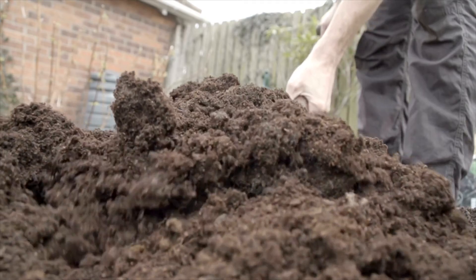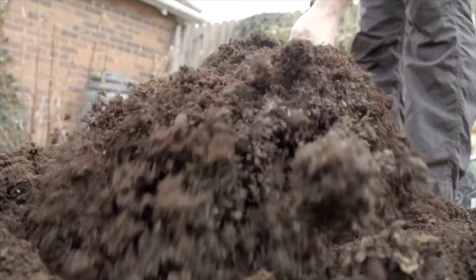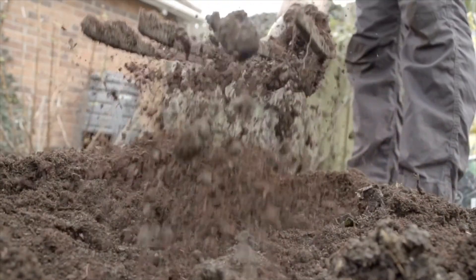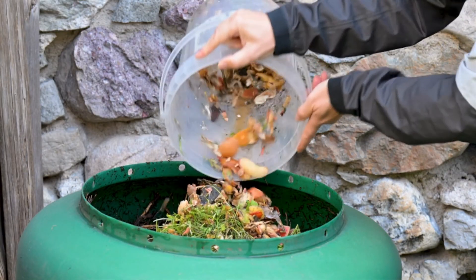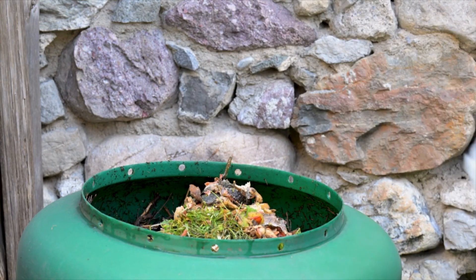Make sure you turn the soil with a shovel or pitchfork every few weeks to add oxygen to the pile and speed up the composting process. With the right amount of ingredients, a compost bin should not smell. By having the correct quantity of moist and dry materials, there should be little smell.